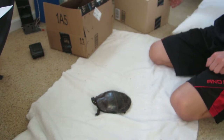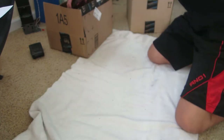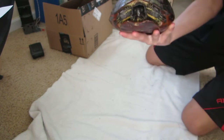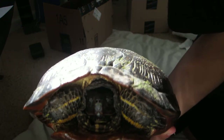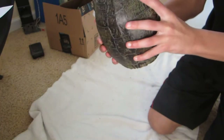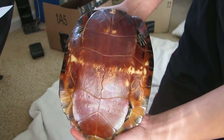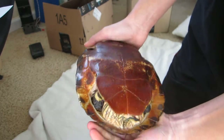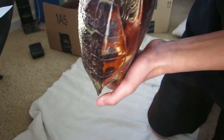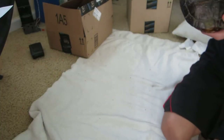Next we have a Southern Painted Turtle. This guy's a little bit larger in size. He's pretty good sized. He's much more scratched up, as you can see. And he's a brighter red on his stomach — just very pretty, bright red. And he's yellow back here; his skin is yellowish. Yellow stripes, there's his head. Sadly, he won't come out of his shell. He's too scared.